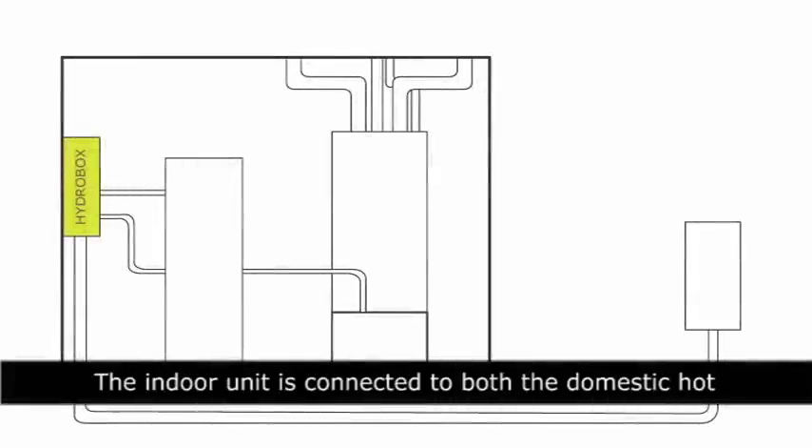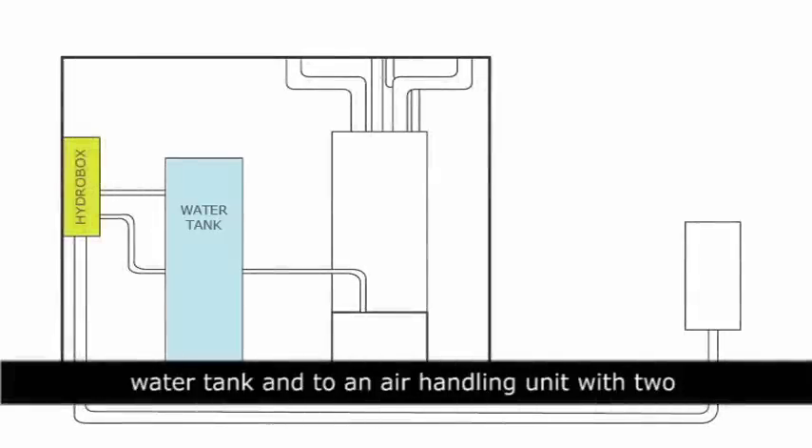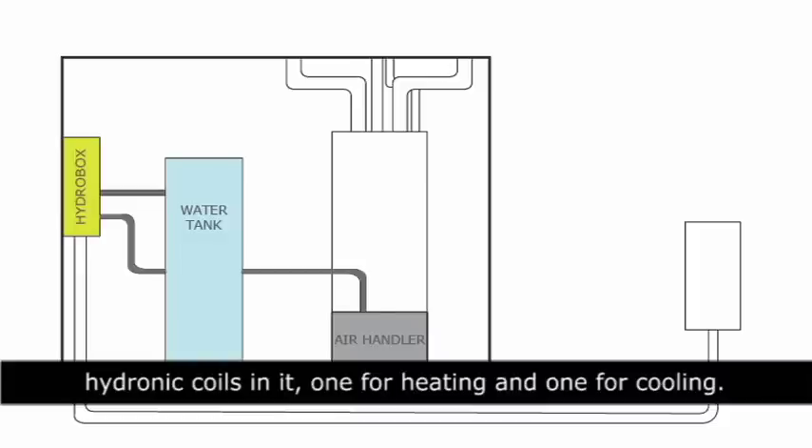The indoor unit is connected to both the domestic hot water tank and to an air handling unit with two hydronic coils in it: one for heating, one for cooling.